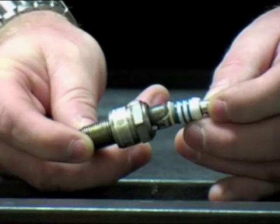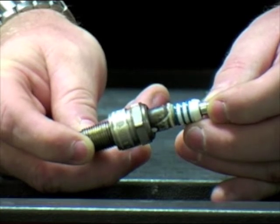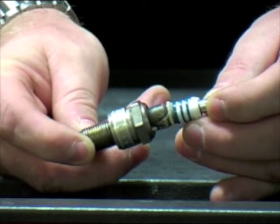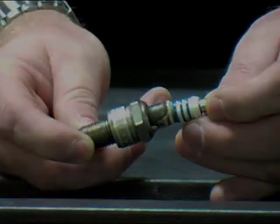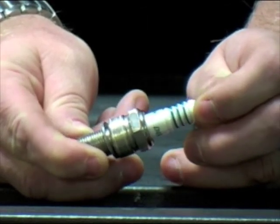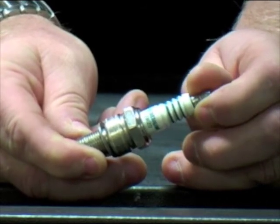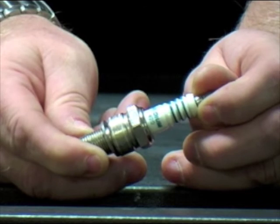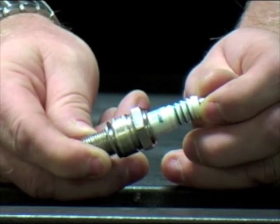Here's another example. This plug has not only been overtorqued, but due to mislocation of the plug socket on the plug as it's been tightened, it's actually broken the ceramic, rendering this plug completely useless. Any time we see a moving ceramic, we know that the plug has been overtorqued — this has broken the contact between the steel jacket and the ceramic insulator, causing an overheating and vibration problem and premature failure of the plug.